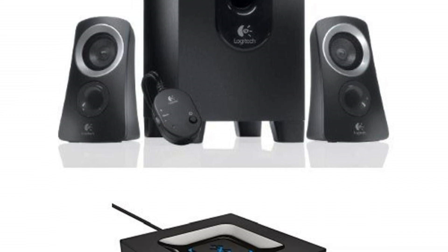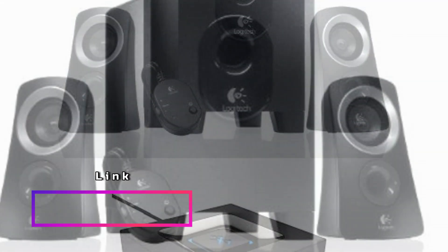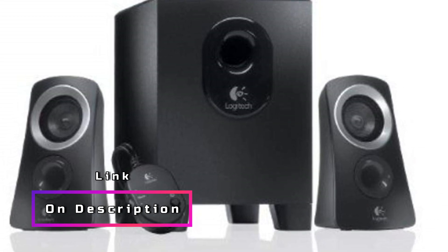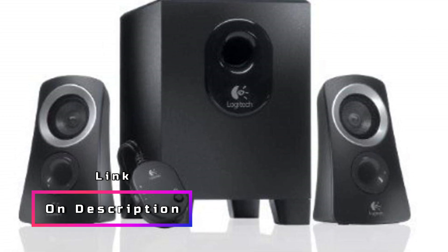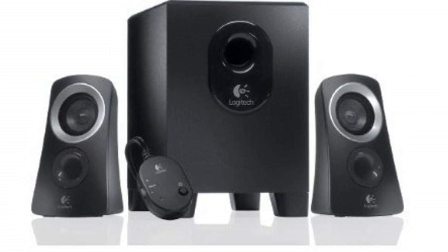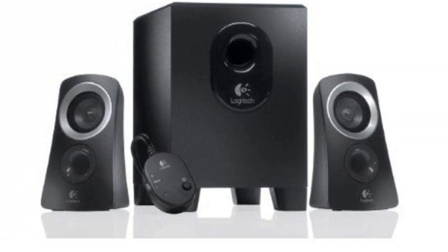The easy pairing and automatic re-pairing feature further adds to the convenience. With a single button press, you can pair your device to the adapter, and it will automatically re-pair when in range — no complicated setup or frustrating connections, just seamless and hassle-free pairing. In summary, this speaker system offers a range of features that elevate your audio experience, from the convenient control pod and powerful sound output to the compact subwoofer and Bluetooth capabilities — it ticks all the boxes.